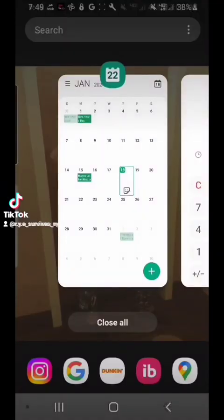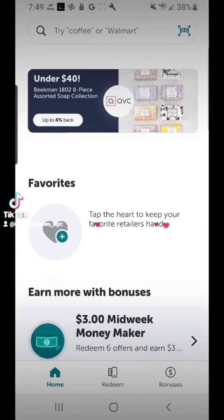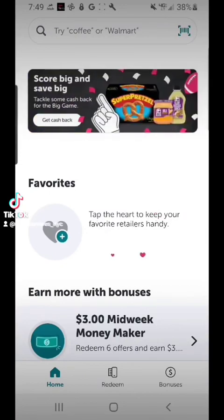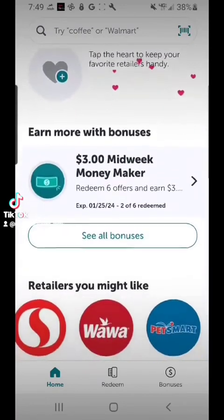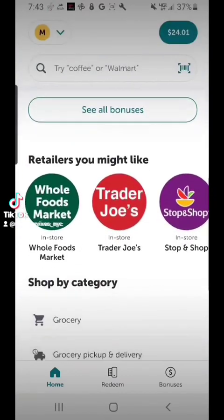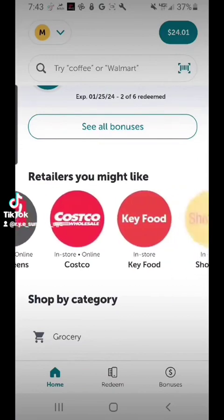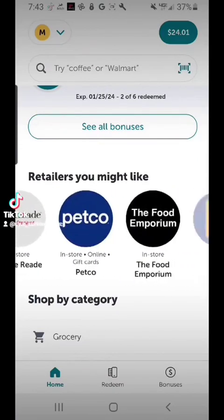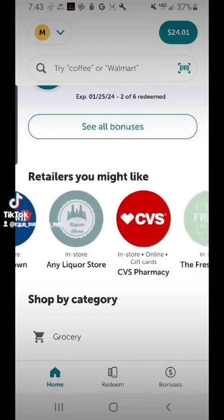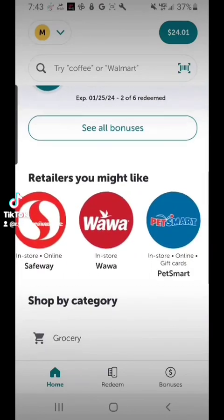Down at the bottom you see IB — that's the Ibotta app. This is how it looks when you open it: it's going to be a list of different stores. This is just an overview of some of the stores that are available and some of the categories that can make it easier to find cash back offers.